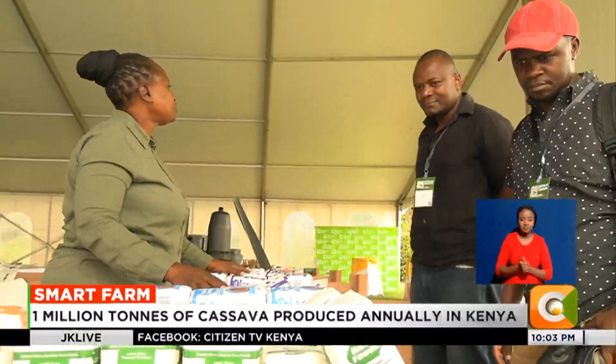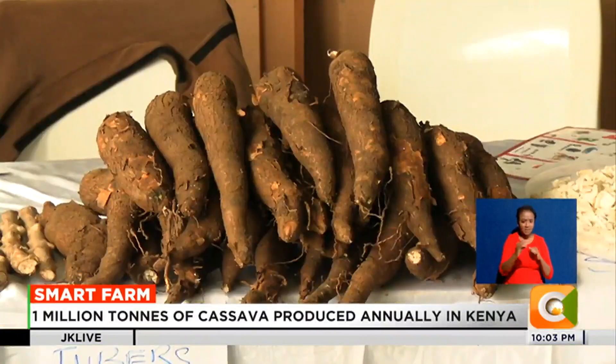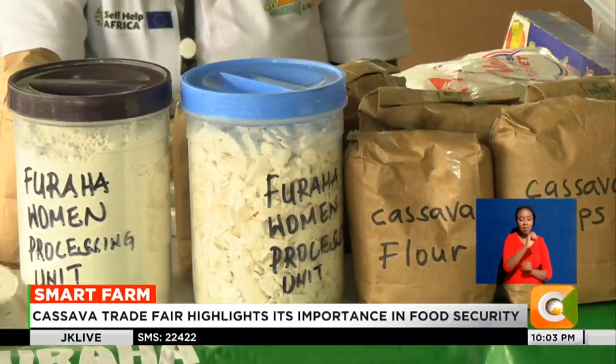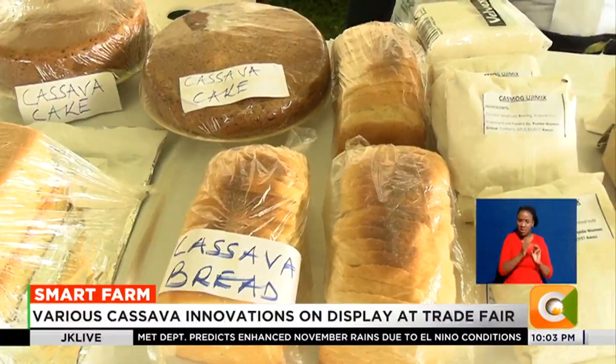A number of community-based organizations from the western part of the country, which accounts for 60% of Kenya's total cassava production, were present to showcase their innovations and other cassava value-added products. Robert Ukelo, a cassava farmer from Kisumu, is part of a group that has taken cassava value addition a notch higher.